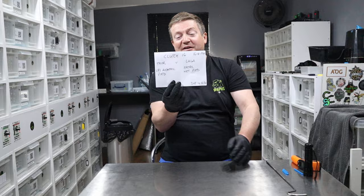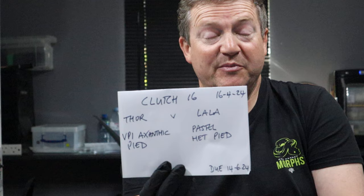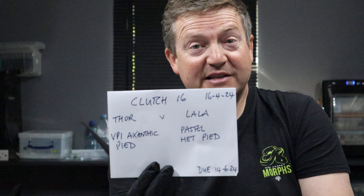So this one is Lala, a four-year-old girl that I've raised for four years. She's given us a lovely clutch — she's sitting on eggs and she is a pastel, or was sold as a super pastel, but I think she's a pastel, 100% het Pied girl. A really big girl, so I'm hoping there's a good clutch there. And this is our first-time boy Thor, who is an Exantic Pied boy.